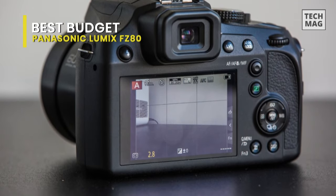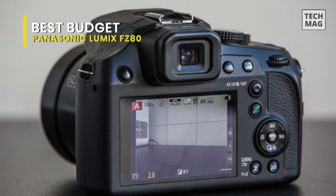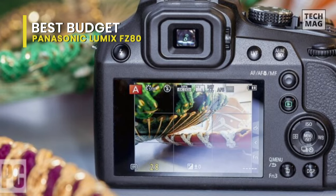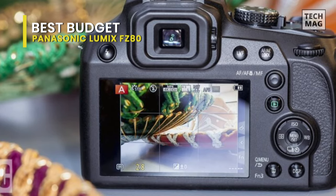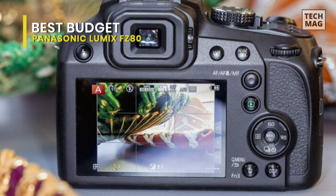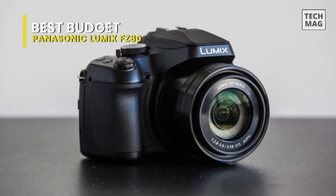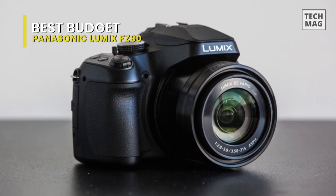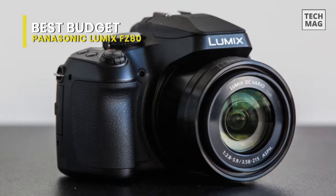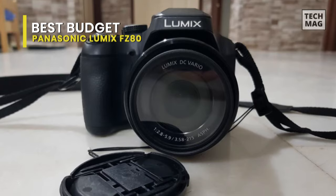Its auto-focus system does a great job of tracking moving inanimate objects, but struggles a lot more when maintaining focus on the faces of moving subjects. Its post-focus and focus stacking features can help even after the photo has been taken. The Panasonic Lumix body is made of plastic, and its buttons feel cheap but clicky and provide good physical feedback. It has a multifunction dial that can be used to control either aperture or shutter speed in manual mode, but the pressure sensor used to adjust its function when you press down on it is highly sensitive.